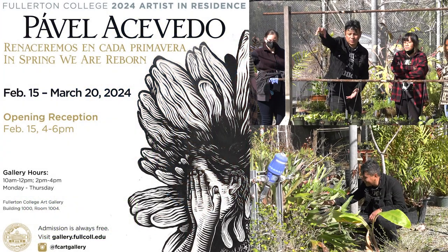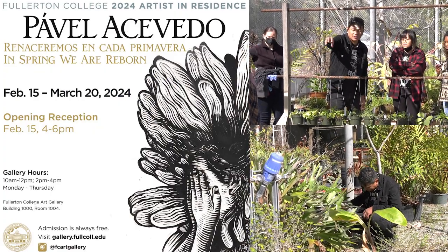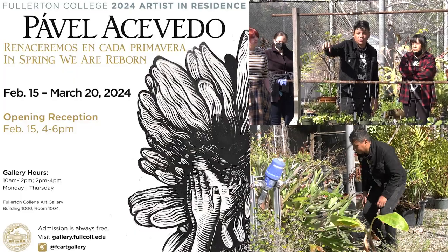Welcome to FC Hornet Media. I'm Sarah Leon and you are watching part one of our series introducing a brand new artist-in-residency at the Fullerton College Art Gallery. We are joined by Pavel Zebedo, who will be opening his new exhibit in the FC Art Gallery on February 15th.